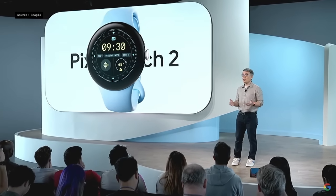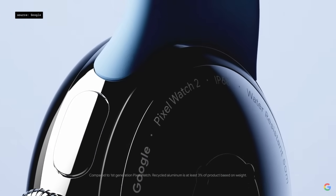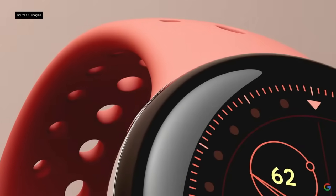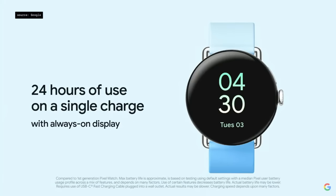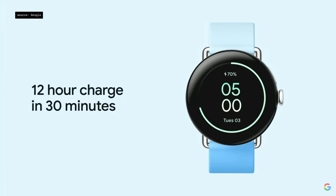Today we're going to show you the next evolution of Pixel wearables and phones. Introducing Google Pixel Watch 2. We're upgrading our low-profile design with more durable cover glass and 100% recycled aluminum housing that's lighter and more comfortable. The new quad-core CPU gives you smooth, snappy performance, and even with always-on display you'll get 24 hours on a single charge, with a 12-hour charge in just 30 minutes.